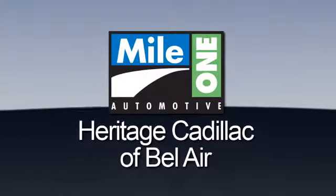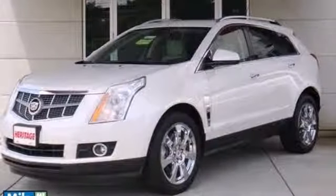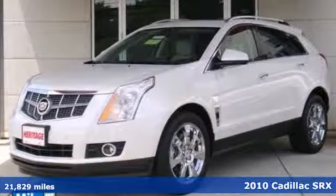Mile One Heritage Cadillac of Bel Air. Here's the vehicle for you — a 2010 Cadillac SRX.